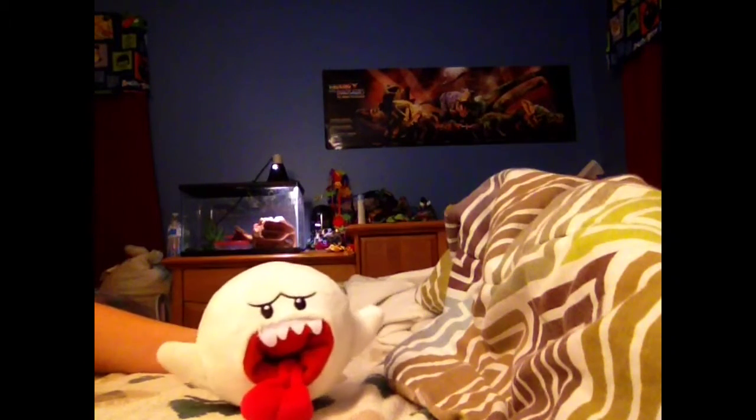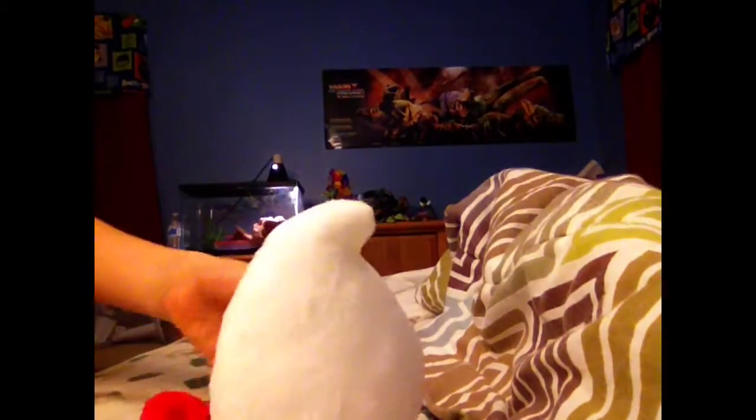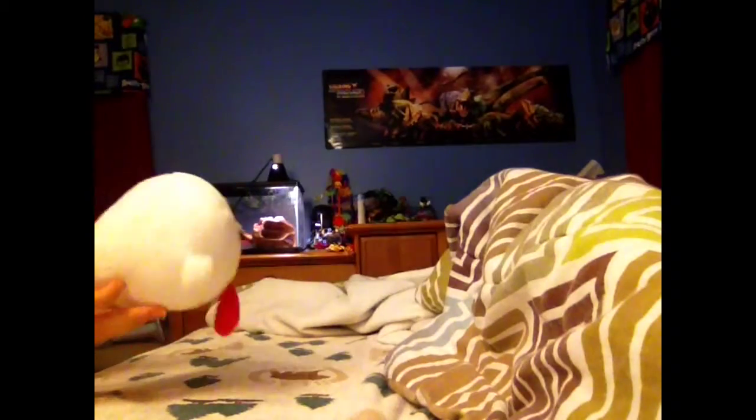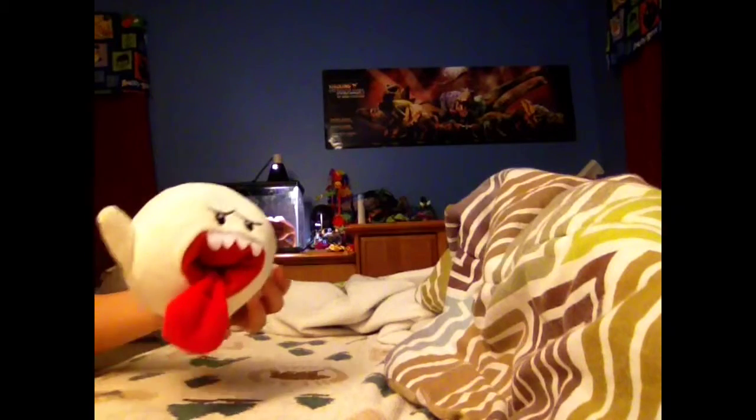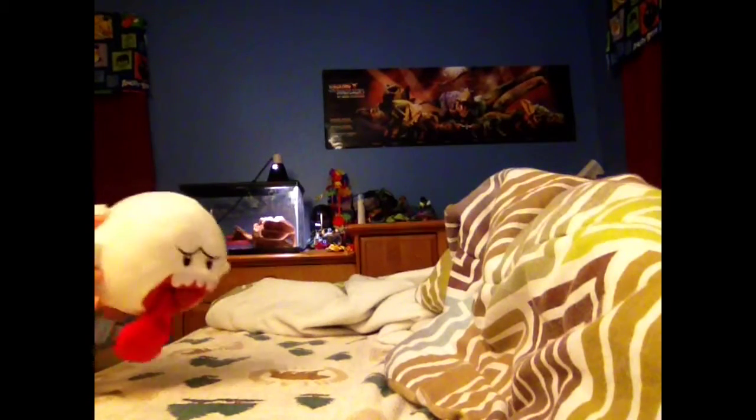So the first one is my newest — we got this Boo toy from the Mario series. Alright, so we got this Boo. I removed the tag because it was just too annoying. Yeah, you can see his voice. I'm going to tell you some of their voices, so for Boo's voice, it's this.